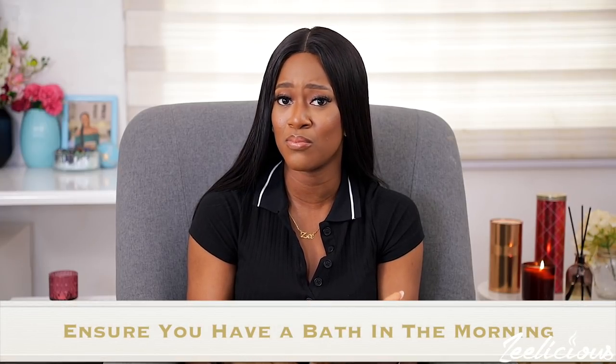The first tip is to ensure that you have a bath in the morning when you wake up. Apart from keeping you clean, having a bath wakes up your whole body and your mood. There's something about water touching your entire body — it literally opens your body up and gets it ready for the day. You find that you are more alive, more active, more inspired. I usually have my bath after my morning prayers and exercise, then before breakfast.